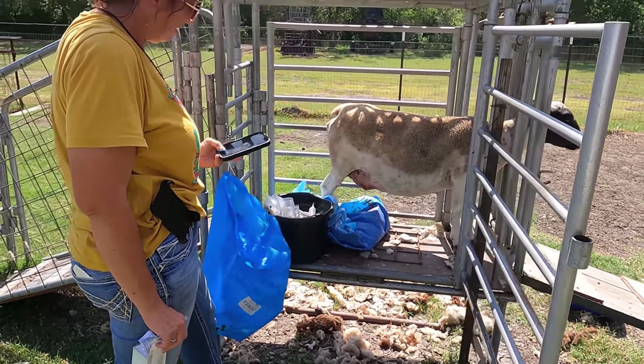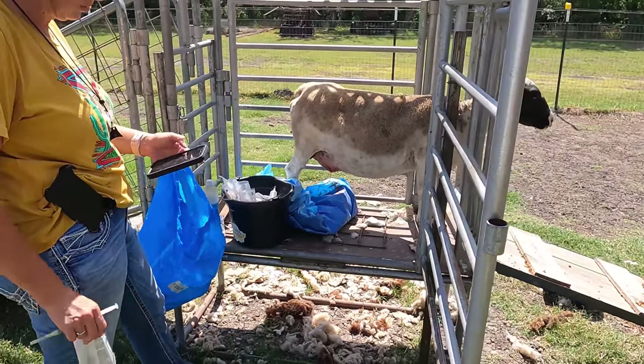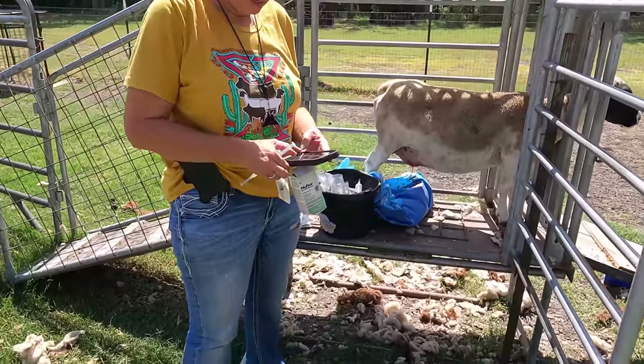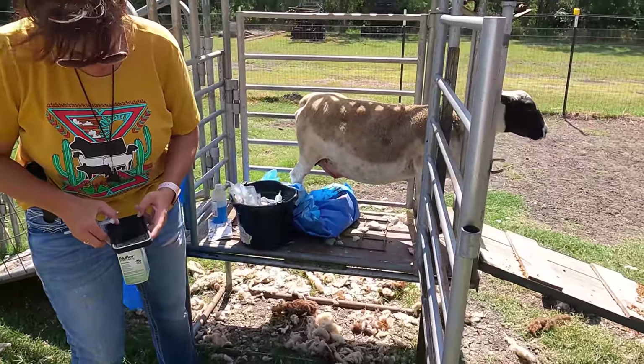Maybe send him a text. Yeah, I can send him a text — he said he had some horses to go tend to this morning. So we'll find this out and we'll be continued.